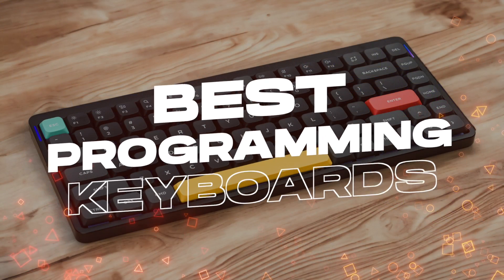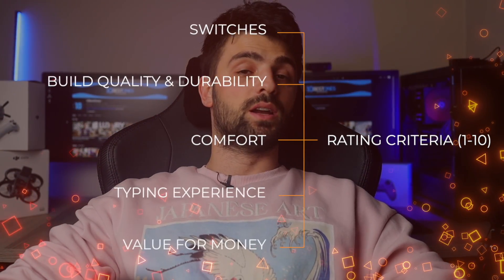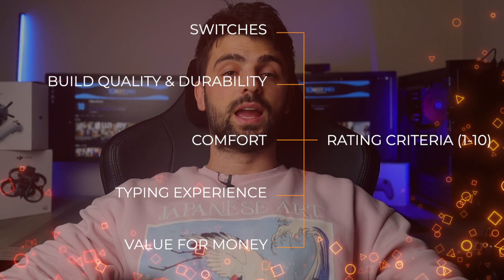Today I'll delve into a detailed comparison of some of the top keyboards for programming, evaluating them across various crucial aspects: switches, build quality and durability, comfort, typing experience, and value for money. Each category will be rated out of 10 to provide a clear understanding of how each keyboard performs in its respective field.